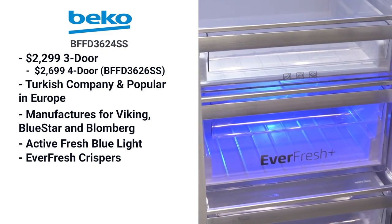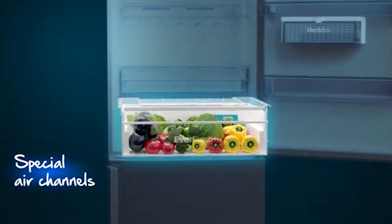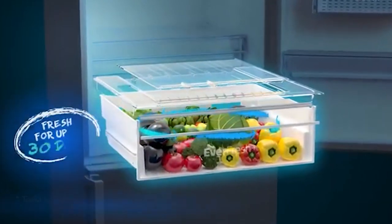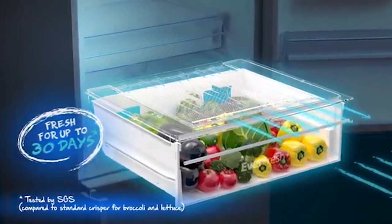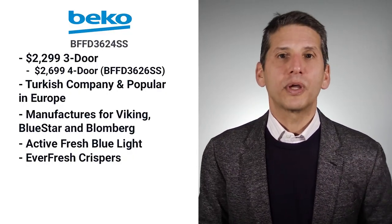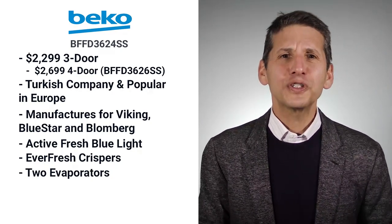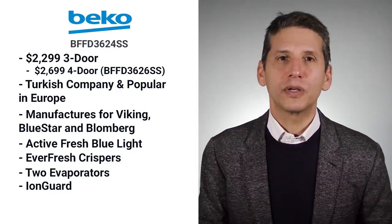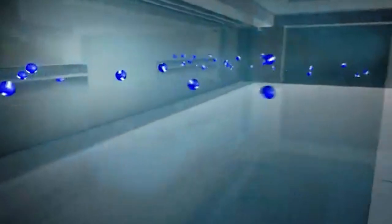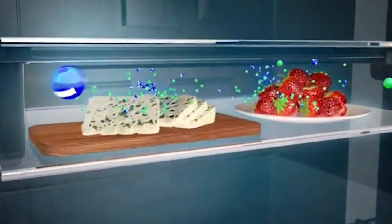Beko's EverFresh crispers are gasketed to keep air and moisture out. The crisper has four holes providing direct airflow from the compressor — the airflow evaporates moisture and releases gas, preventing premature spoilage. Beko has two evaporators like GE, so the refrigerator's warmer air doesn't blend with the drier, colder air of the freezer. They also have a unique feature called IonGuard — an ion generator that sends out negative ions to counteract the positive ions of odors, so your pudding shouldn't taste like fresh fish or salmon.